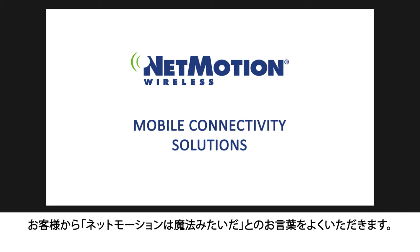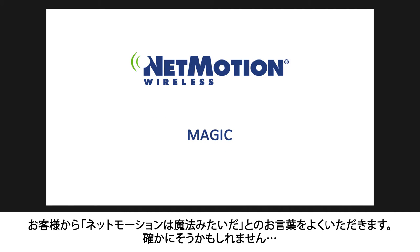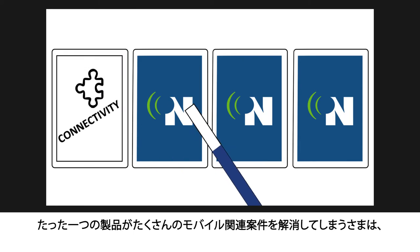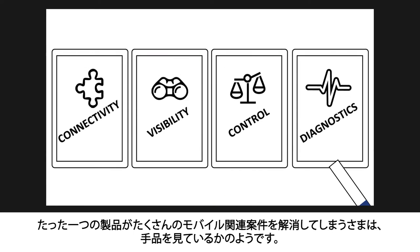When customers say that NetMotion works like magic, we kinda know where they're coming from. It is pretty magical how a single product can solve so many of their mobility issues.